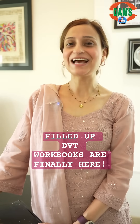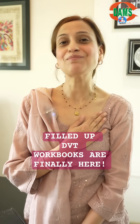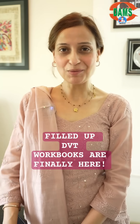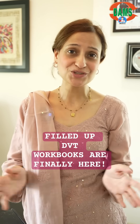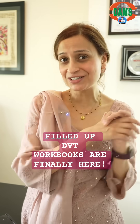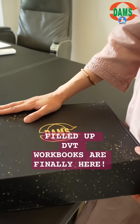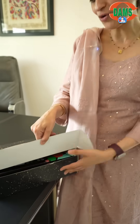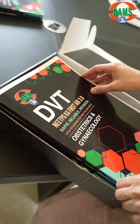Hi everyone, I am here to say that I have kept the promise that I made. In the transform session yesterday, I did announce that because of the big request for a filled-up DVD version, I am bringing it to you — yes, finally they are here. So now we have the filled-up books for Dam's Visual Treat.